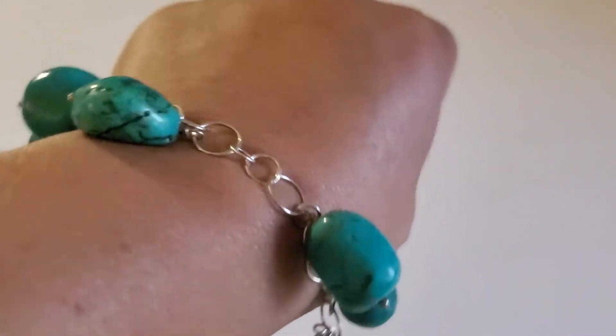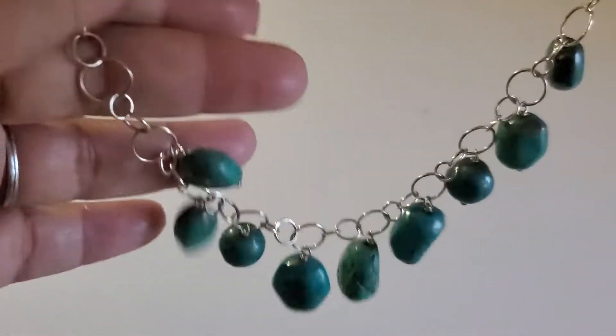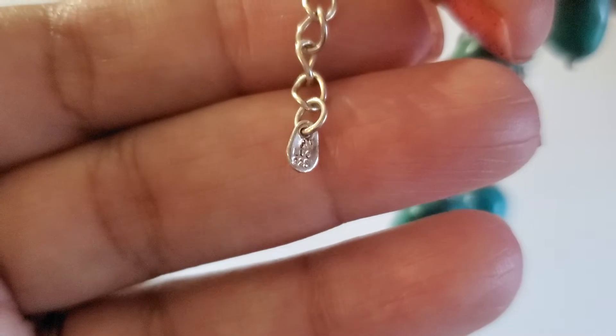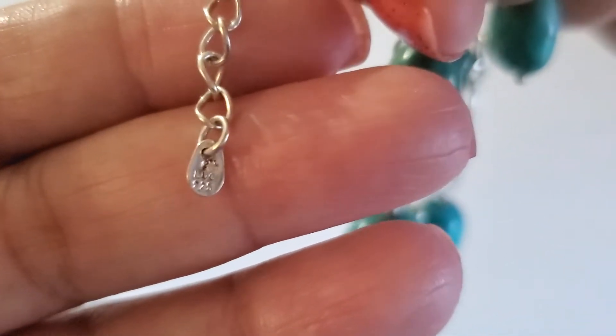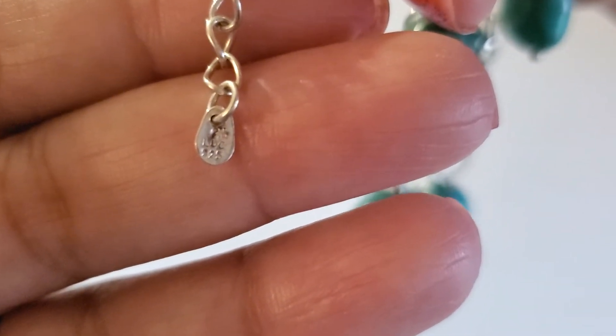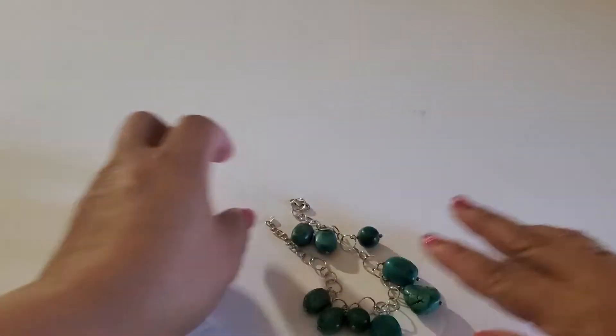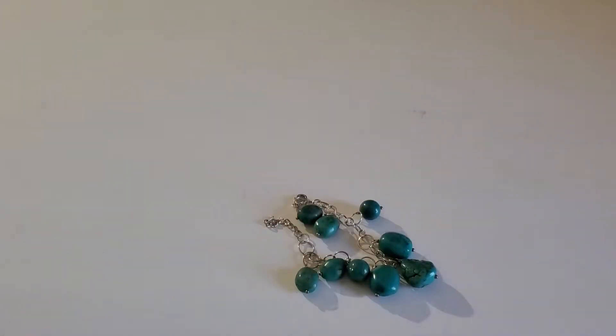Next one is this turquoise bracelet, silver tone, with the lobster clasp. It says LUC 9 to 5. This one will be $25 if anybody's interested in that one.